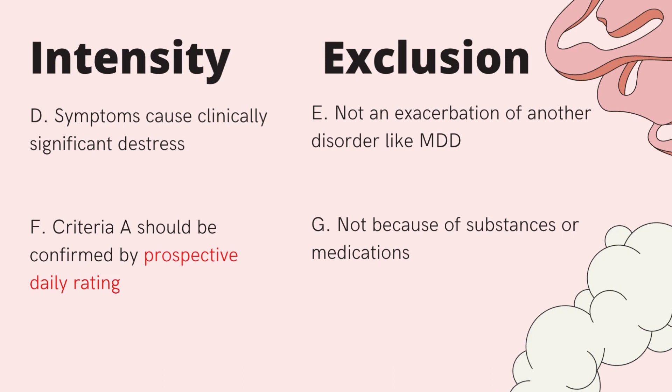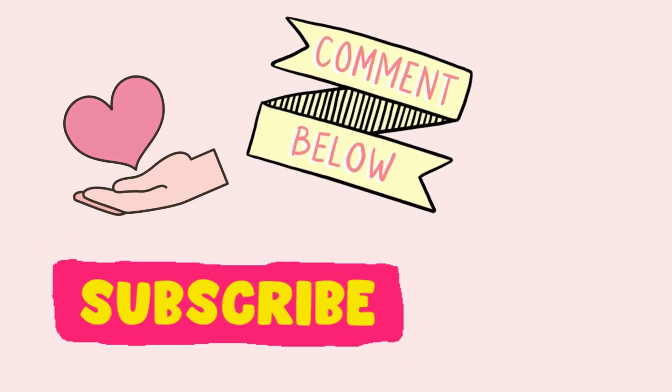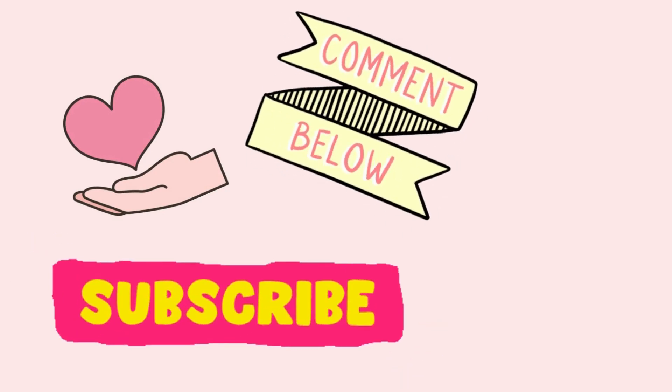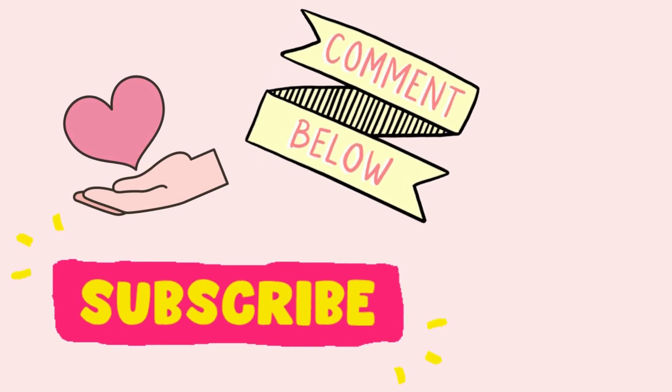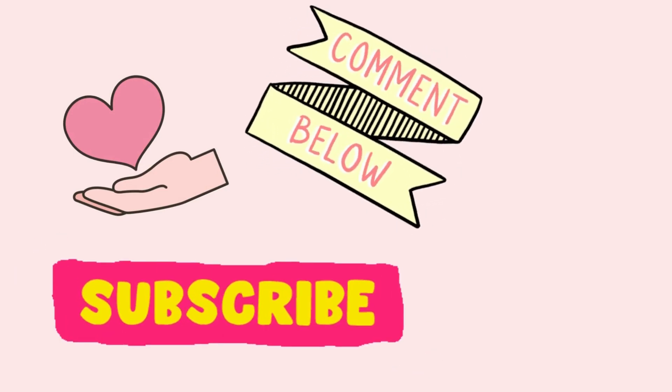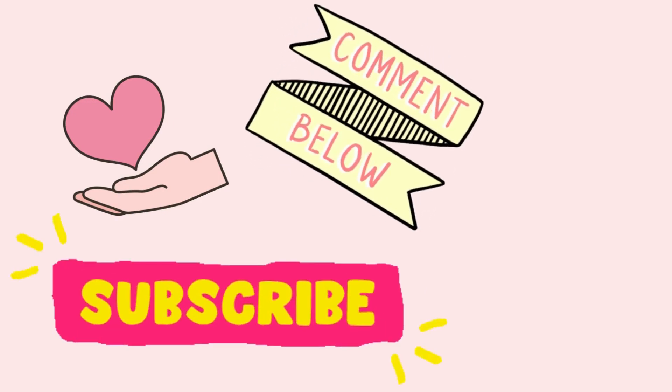If you'd like to learn how I decide to classify symptoms into categories of intensity and duration criteria, check the video on my channel. If you found this video helpful, consider subscribing and leave a comment below about what disorder you'd like me to cover next. Thank you for watching.